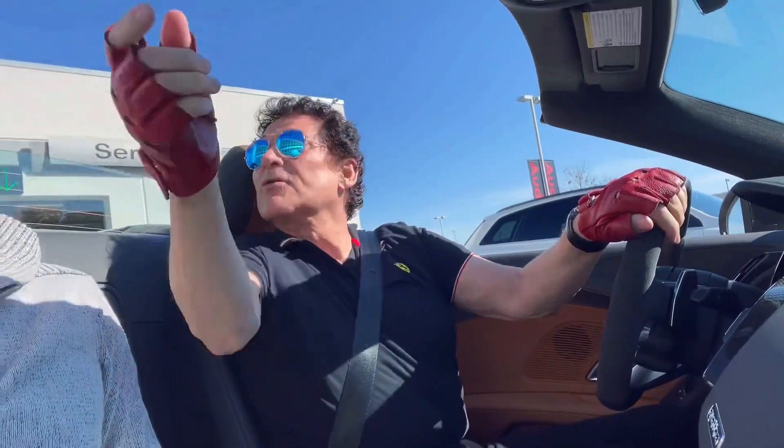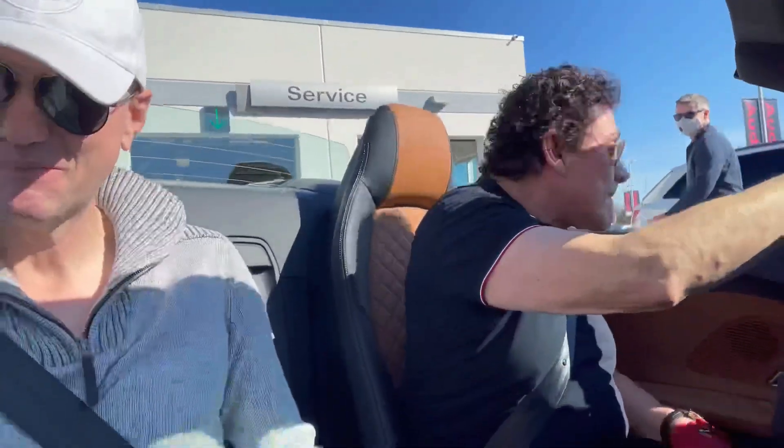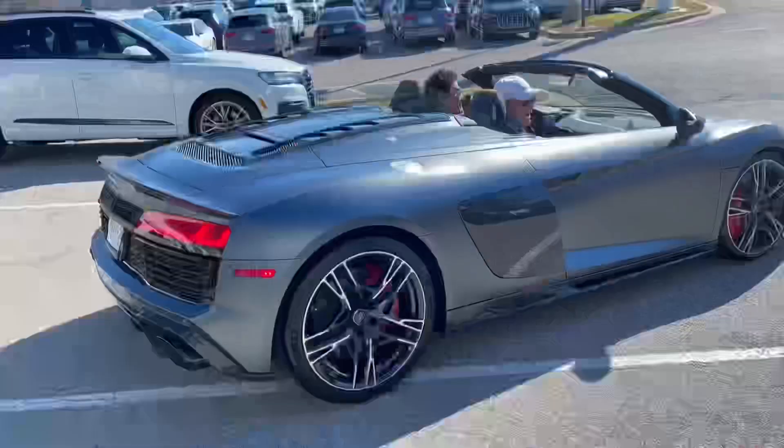If we don't come back, you can keep the Lotus. And the friends, right? Oh yeah, keep the friends.